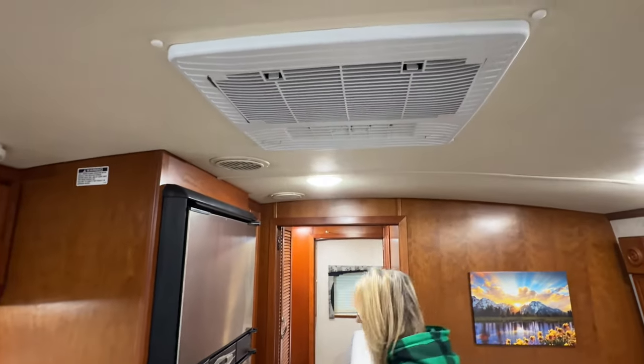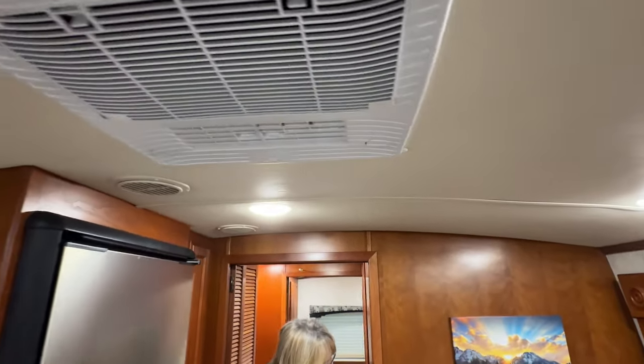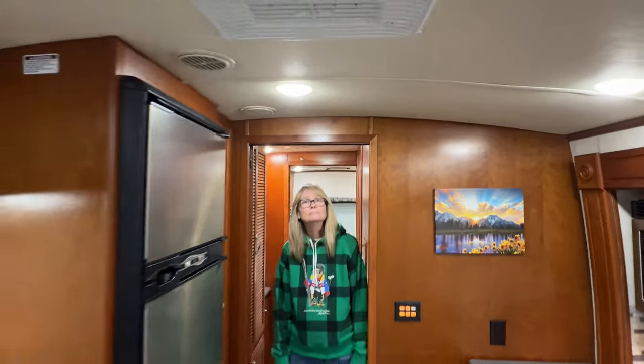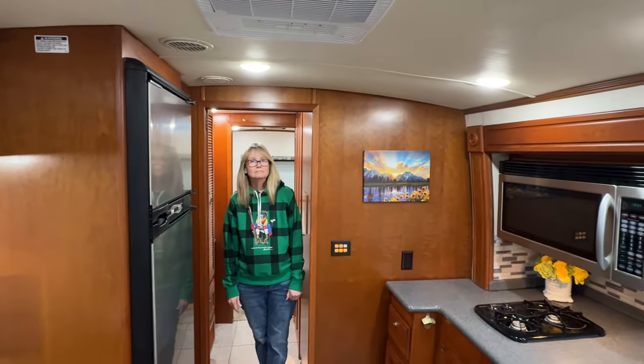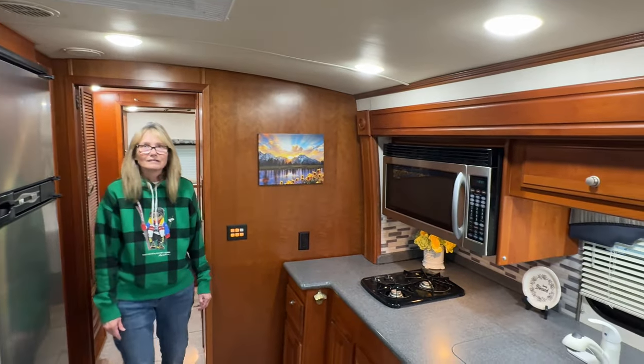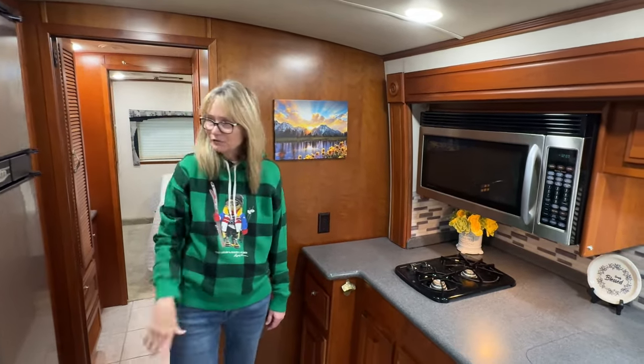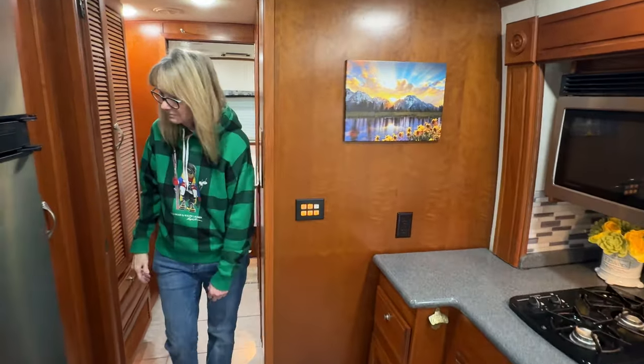It's got two new air conditioners — one in the front, one in the back, and it's ducted. I like this dome roof; it gives it a little character like the Winnebago. It's pretty tall in here too — 6 foot 6 — so you have plenty of headroom.